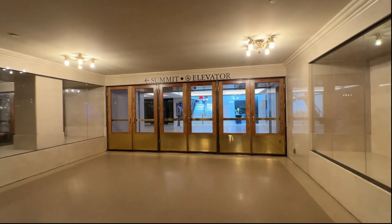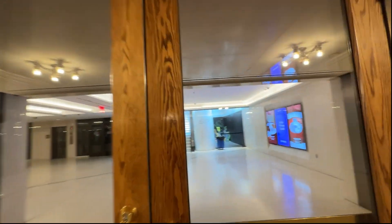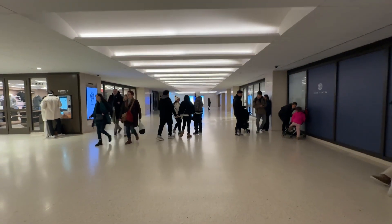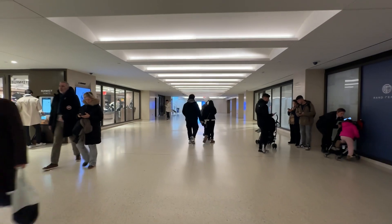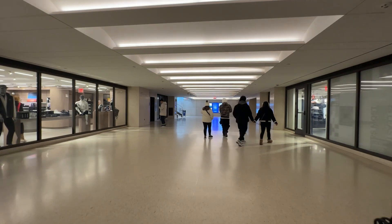Located just west of Grand Central Terminal, One Vanderbilt connects its ground and lower levels to the terminal by an open plaza. The building's integration with public transit aligns with its vision to serve as an intersection for business and daily life in the city.